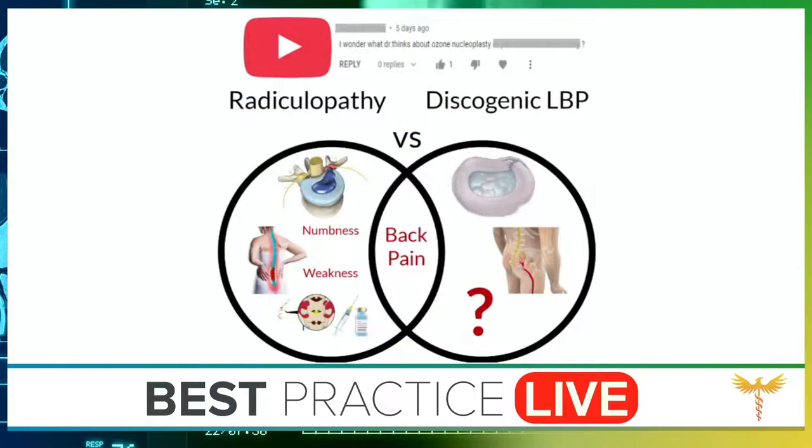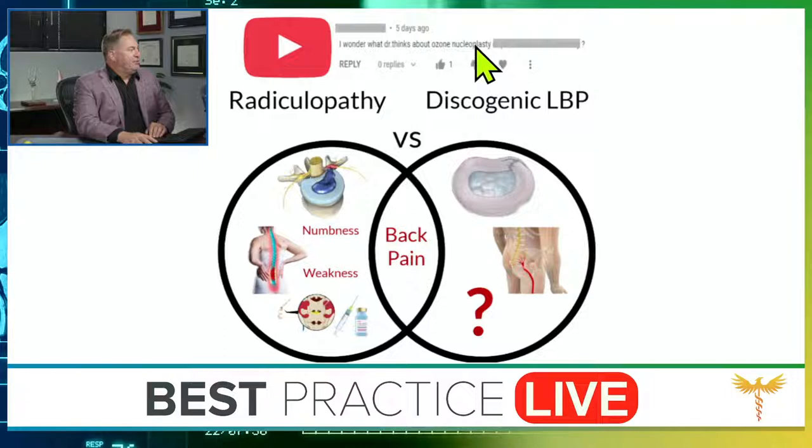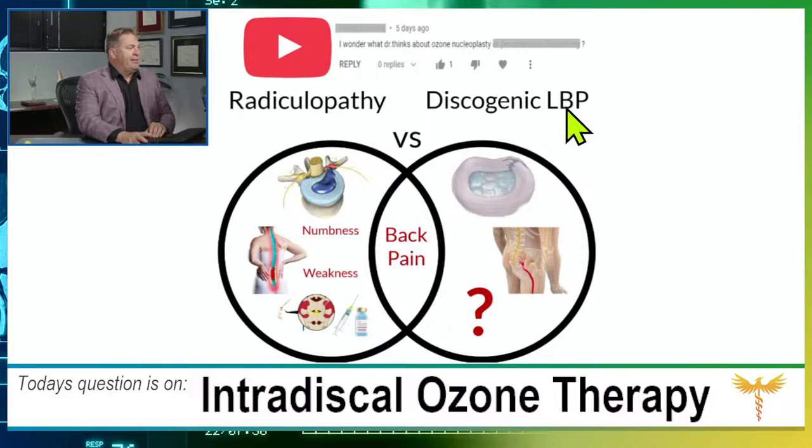Let's look at today's question, straight to the graphic. This came from Armand Aliotta via YouTube: 'I wonder what doctor thinks about ozone nucleoplasty.' This is a great question, because ozone nucleoplasty is a new treatment, and it also allows us to unpack the difference between radiculopathy — a disorder of a nerve root — and discogenic low back pain, which is low back pain caused by a tear in the annulus.